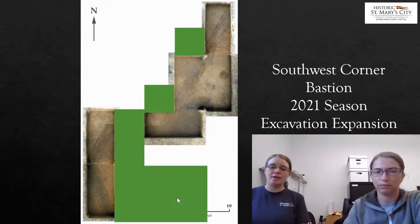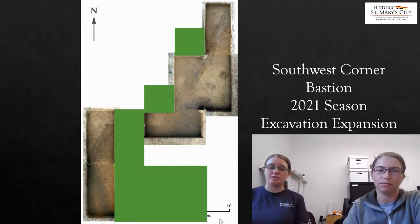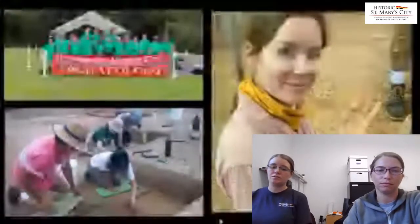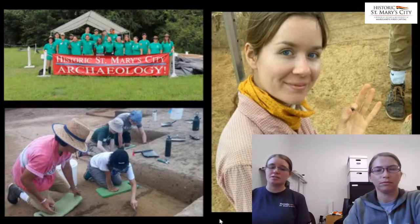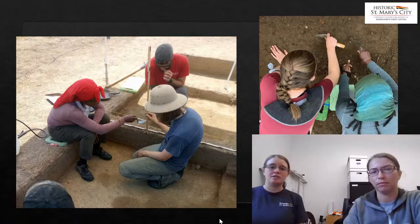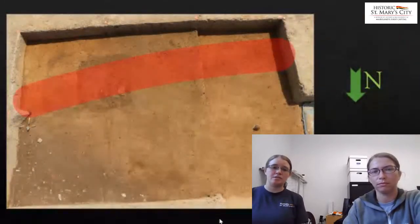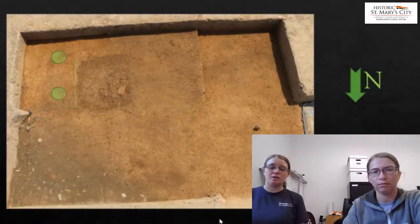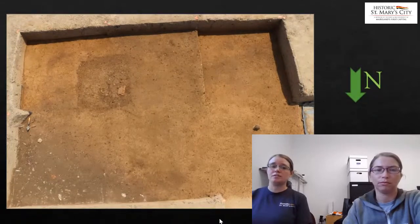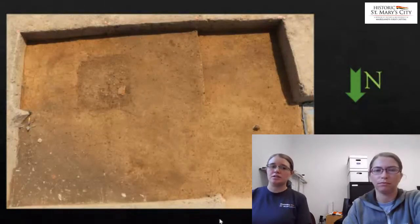We returned to this area during the 2021 field season to continue uncovering this midden feature as well as the south side of the bastion where it curves back toward the main palisade to the east. Much of that excavation was carried out with the assistance of 12 field school students during our annual 10-week field school program — many came from different schools all across the country. Our excavation this past season uncovered more of the bastion and the midden, along with a small three-by-three-and-a-half-foot square pit feature and some small post holes that cut through the palisade — so we know those come after the fort.